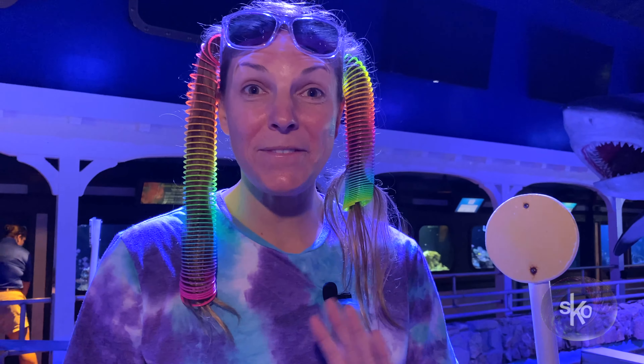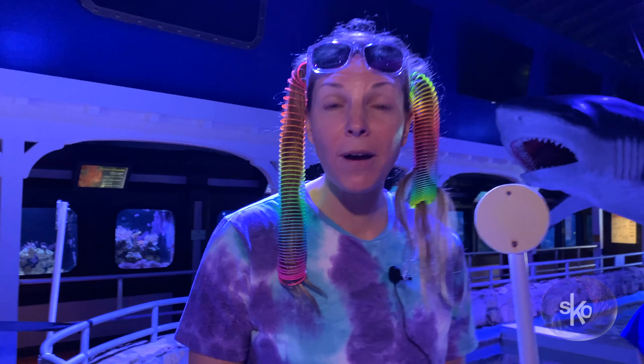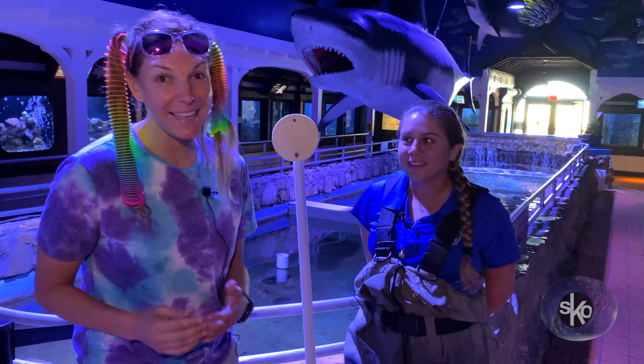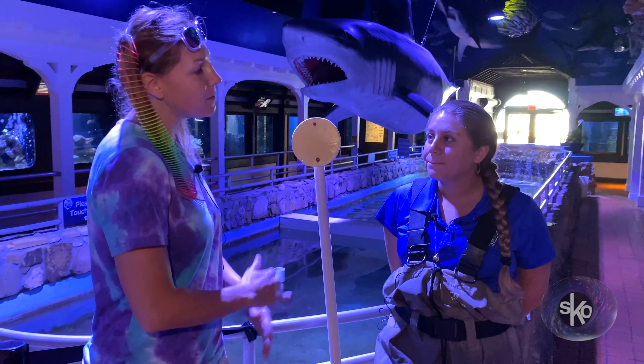Hey Skull fans, it's me, Professor Skull! And I'm at the Key West Aquarium. I want you to meet two of my new friends. This here is Priscilla. Hello! And you are about to meet Lola the turtle. Now Priscilla, can you tell us what happened to Lola?